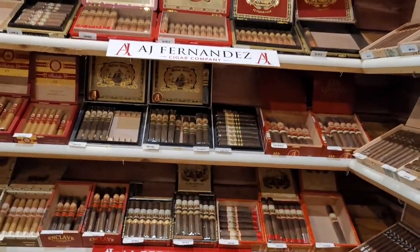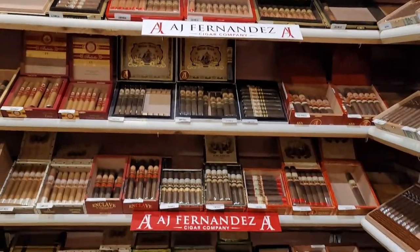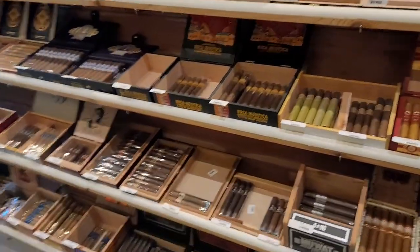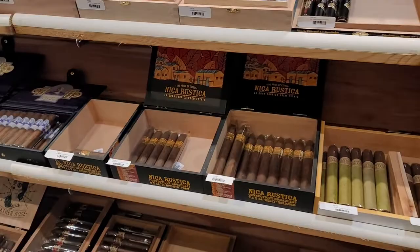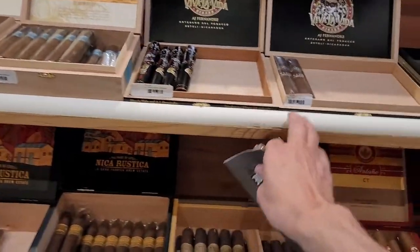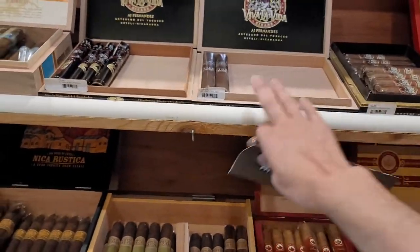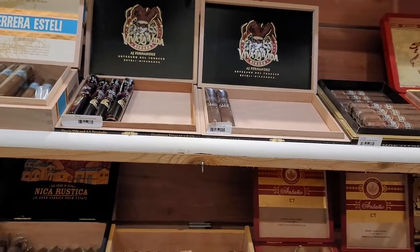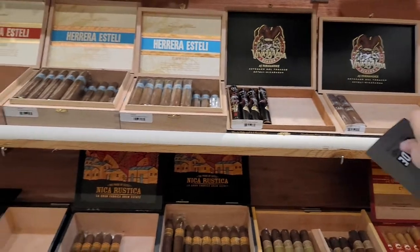AJ Fernandez — look at what they've got here with AJ Fernandez. Viva La Vida — I just got finished smoking a Viva La Vida, such a good cigar. This one is blended by AJ Fernandez, which not a lot of people know — AJ actually is the blender on those.